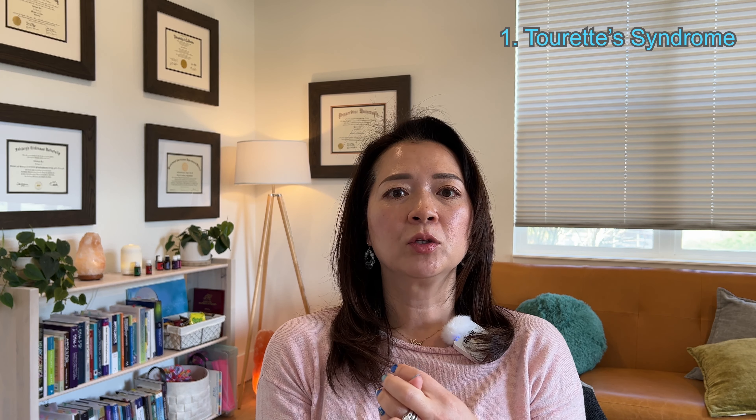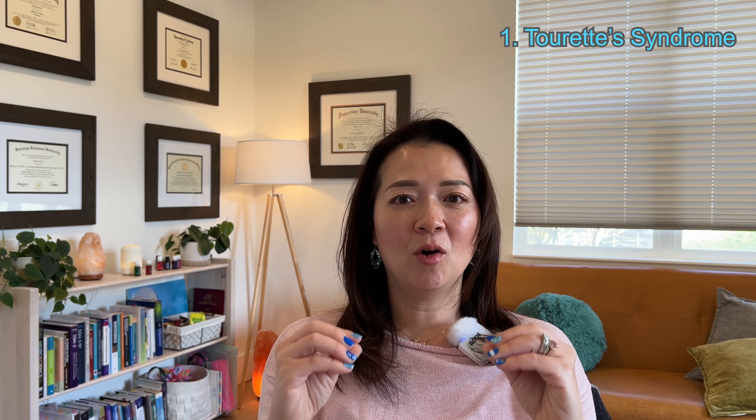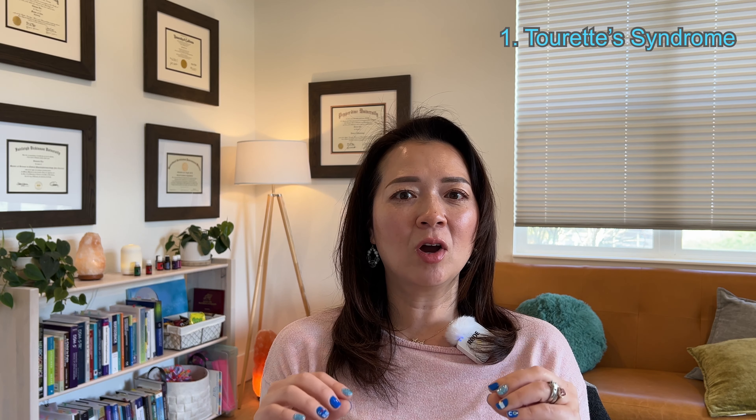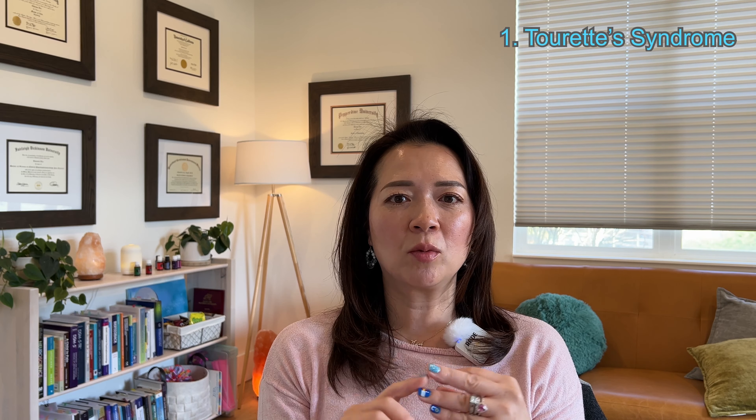Just to recap for Tourette's syndrome: you have to have both motor and vocal tics. These symptoms are lasting over a year and the onset is before age 18. These symptoms are not caused by other medical concerns, medications, or mental health concerns. That's Tourette's syndrome in a nutshell, which is part of tic disorder.